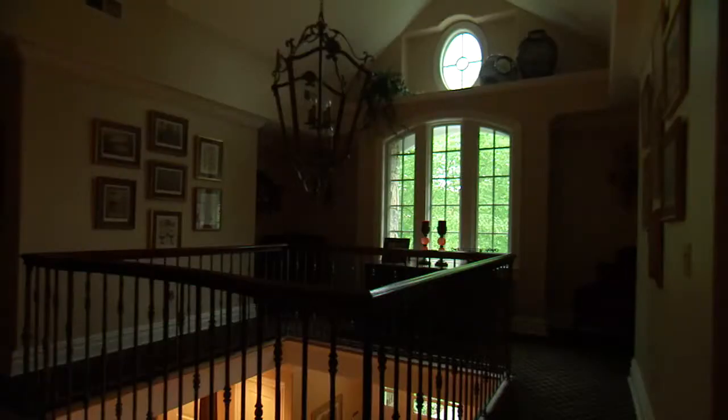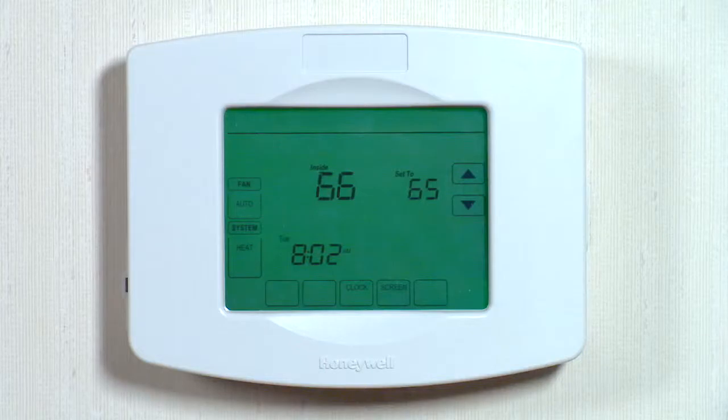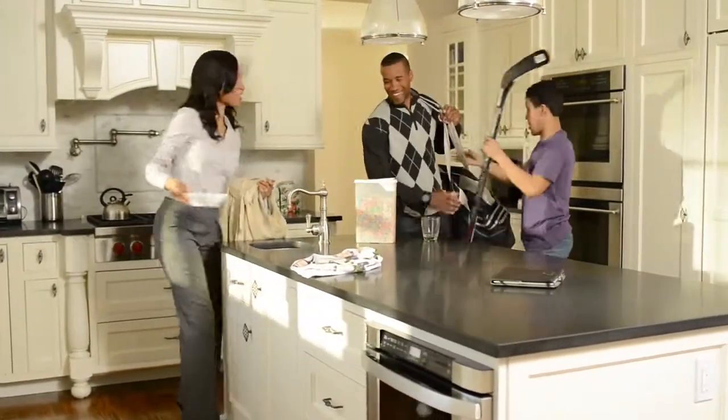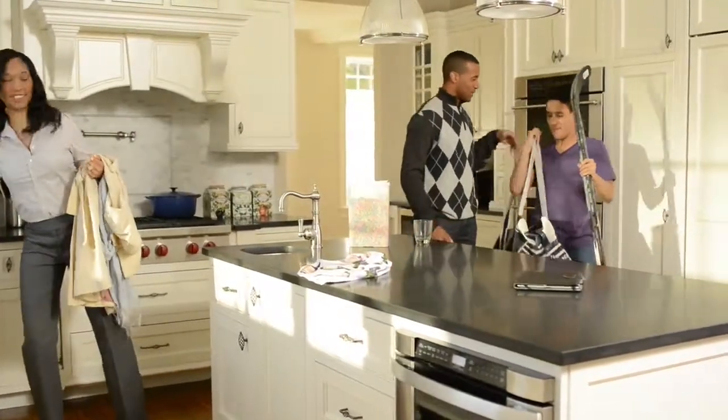Lynx Touch also offers lighting, locks, and even thermostats. Say you're leaving for the day — when you arm your system, Lynx Touch can automatically adjust the temperature for energy savings.